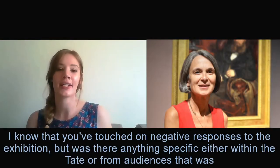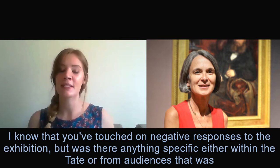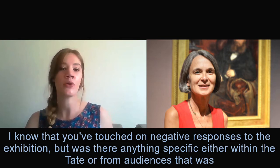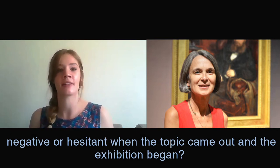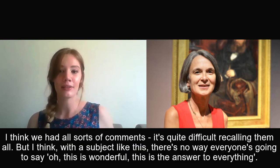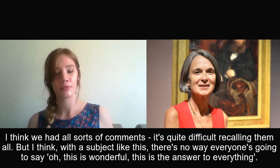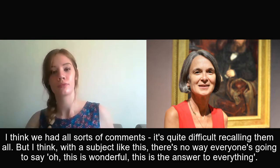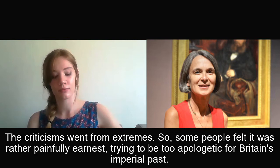Was there anything specific either within the Tate or from audiences that was negative or hesitant when the topic came out and the exhibition began? We had all sorts of comments — it's quite difficult recalling them all. A subject like this, there's no way everyone's going to say this is wonderful, this is the answer to everything. The criticisms went from extremes.